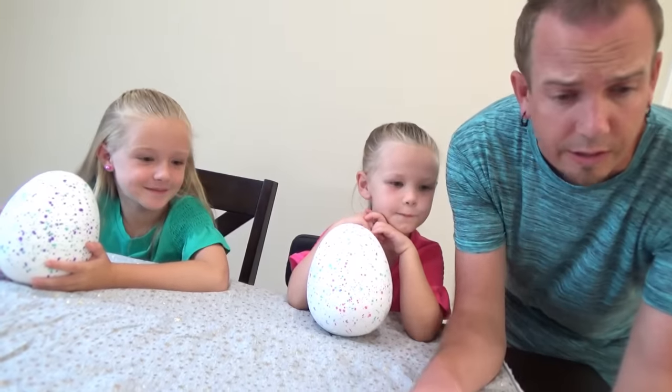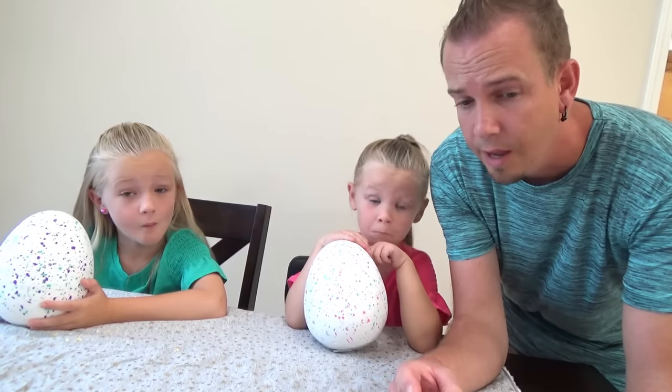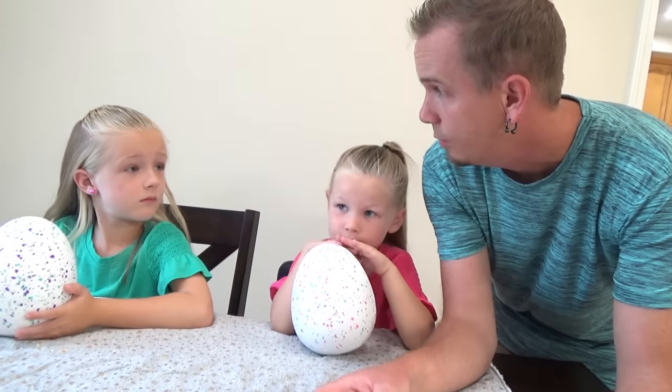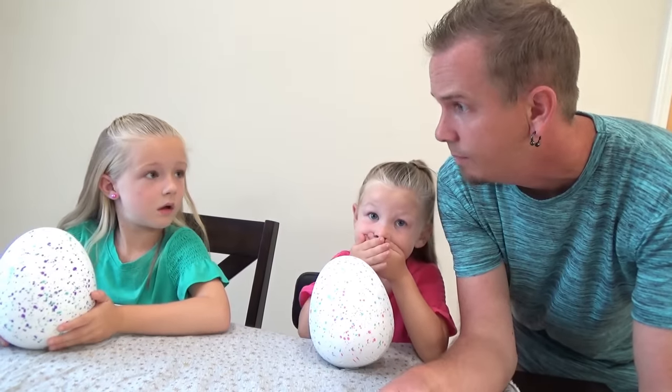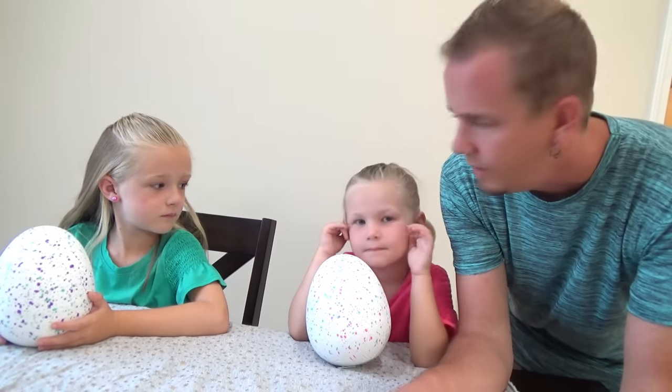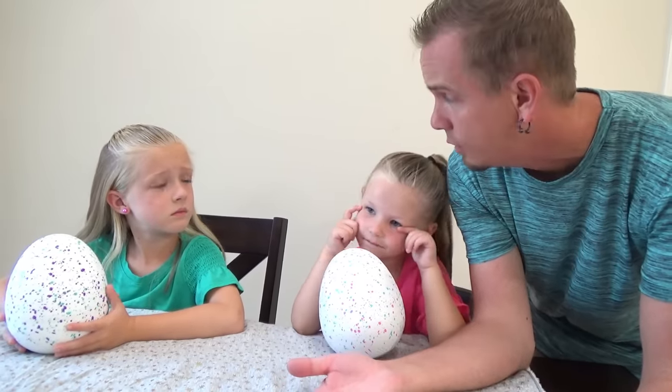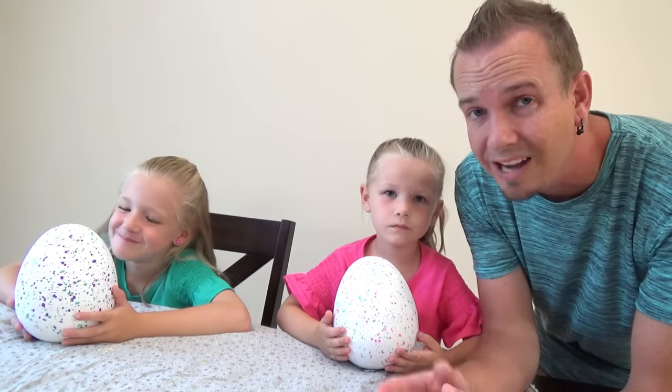So it looks like the Game Master must have brought these from Hatchimals, because it says Hatchimals is sponsoring this video. The Game Master must be helping them sponsor the video by bringing them to us — like their delivery man making us play this game. But it says these eggs are not ready to hatch yet. They're not going to hatch until October 5th. Just like a normal baby, you've got to wait until their due date.